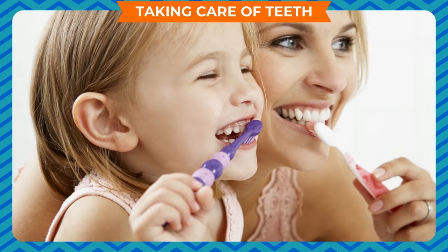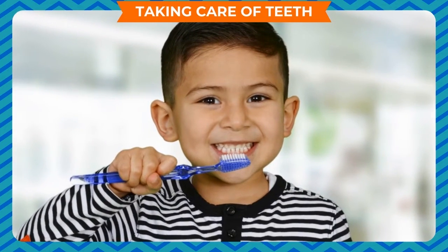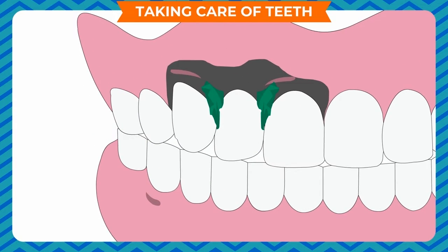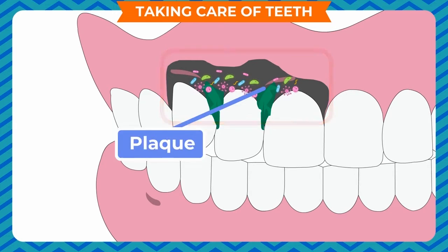Taking care of teeth. It is important for us to look after our teeth. We should keep our teeth, gums and mouth clean so that we can prevent cavities. Cavities can cause toothache. We must brush our teeth every day. When we eat, small particles of food get stuck between our teeth. Germs start growing on these food particles. A thin sticky layer of germs is called plaque.